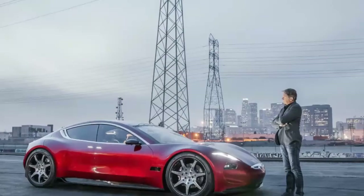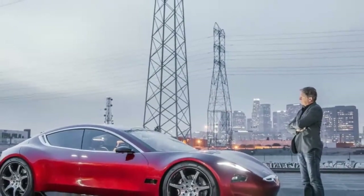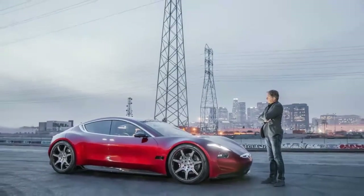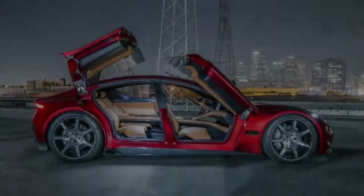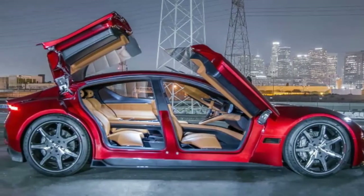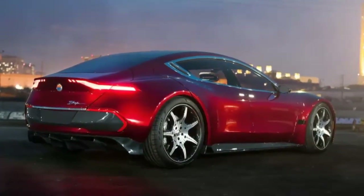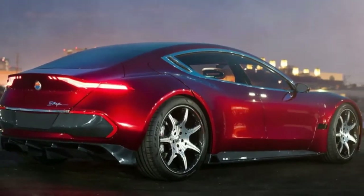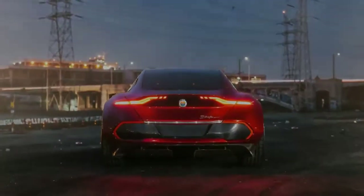We've been following Henrik Fisker's new company closely, and have taken a keen interest not just in his Fisker Emotion luxury electric sedan, but also in the battery and charging technology the company's been developing. At the 2018 Consumer Electronics Show in Las Vegas, we've gotten a full reveal of the upcoming vehicle, as well as new details about Fisker's solid-state battery technology, which has the potential for dramatic increases in electric driving range.